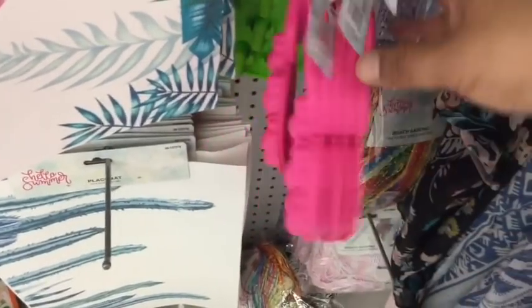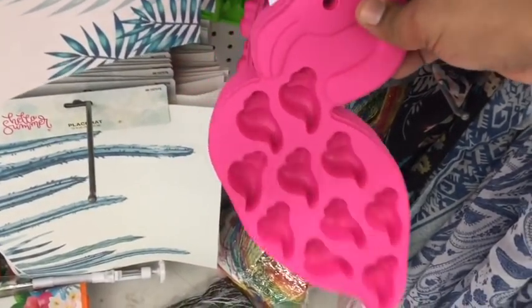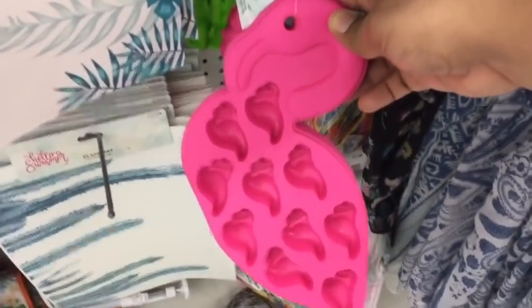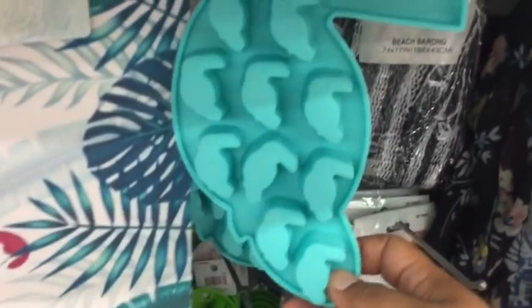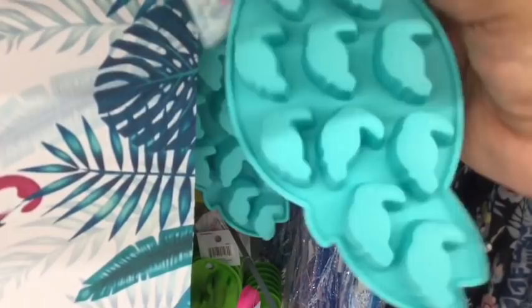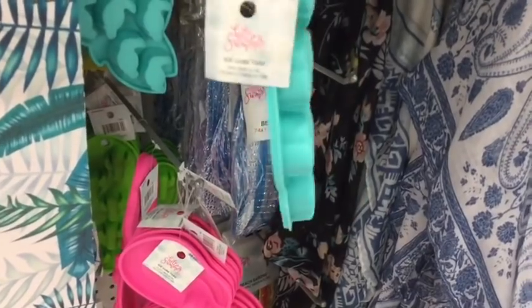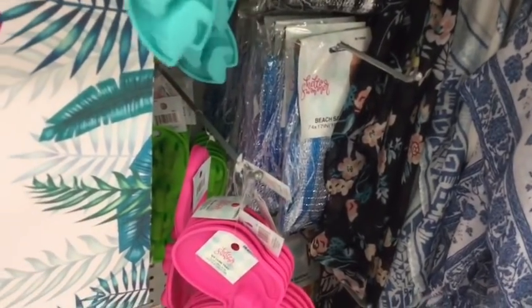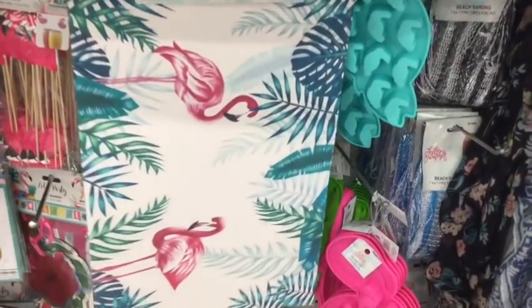We're going to continue to see flamingo stuff all over. Look — these are so cute. It's the overall flamingo, but it also has a little ice cube tray. So those are really cute. And then they also have the toucan — let me show you guys right here. Very cute. I think these are actually 99 cents — yes, they are. These are nice also, especially if you have an outdoor area.